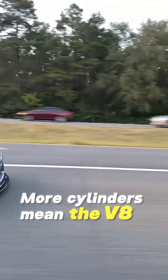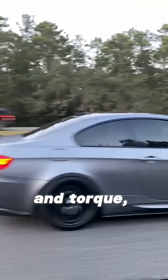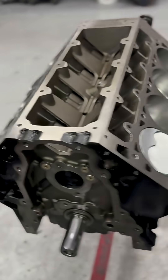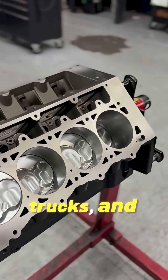More cylinders mean the V8 usually produces more power and torque, giving you stronger acceleration and better performance — perfect for sports cars, trucks, and muscle cars.